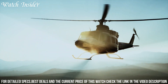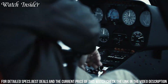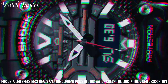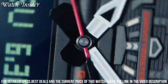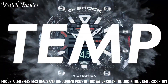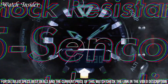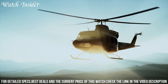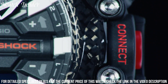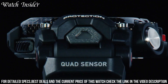Number 3: Casio G-Shock GMW-B5000 Watch — a modern take on the classic G-Shock design. It features a sleek and stylish all-metal body with a brushed finish, and is equipped with advanced technology such as Bluetooth connectivity and solar-powered charging. The watch also includes a range of useful features, including a stopwatch, countdown timer, world-time display, and automatic time adjustment via radio signals. With its rugged design and advanced functionality, the GMW-B5000 is the perfect choice for anyone looking for a durable and reliable watch that can handle any situation.